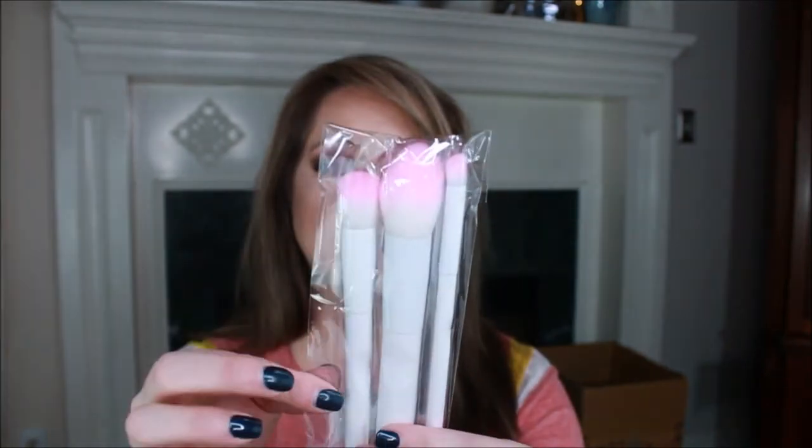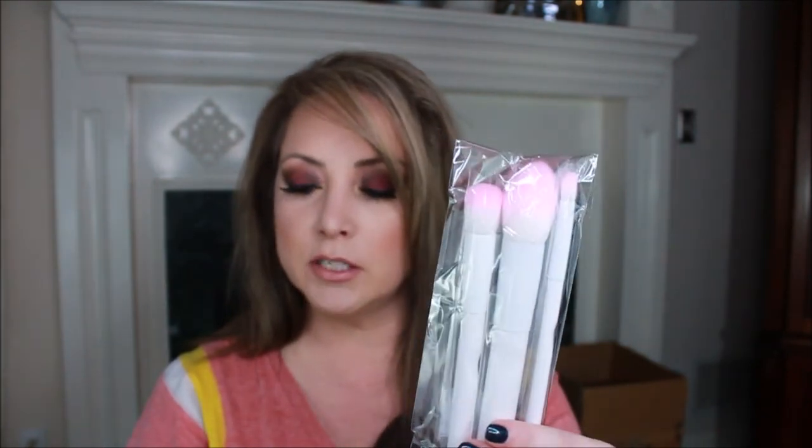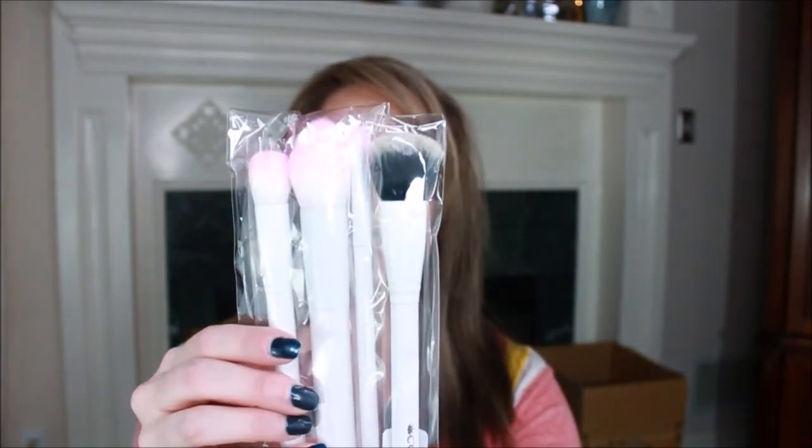Lastly we have a three-piece pro brush trio that normally retails for $29.99. The small brush can be used to conceal imperfections and highlight underneath the eyes, the medium brush sculpts the cheekbones and perimeter of the face, and the large powder brush sets everything in place. I love the white handles with the pink on top - absolutely gorgeous and very clean-looking.